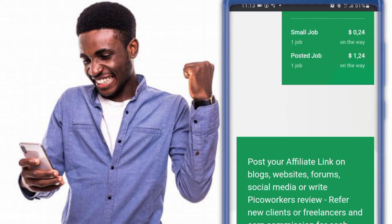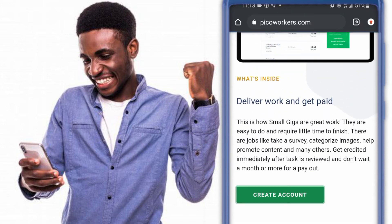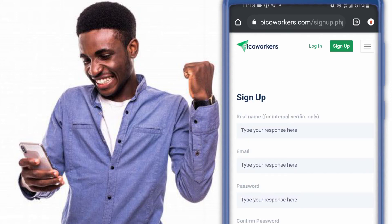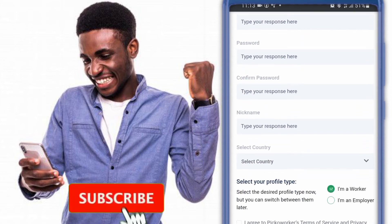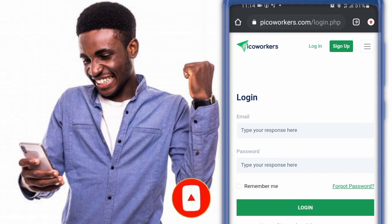Now you can see a proof. Let's create an account — fill in the spaces given, then sign up. I have an account already, so I will log in.